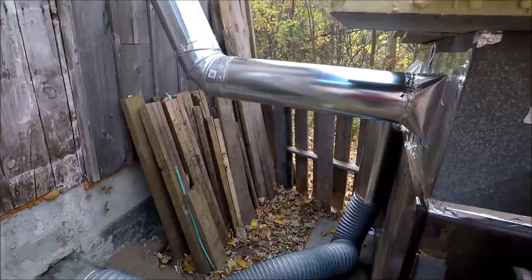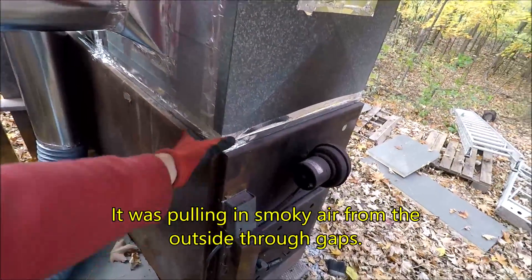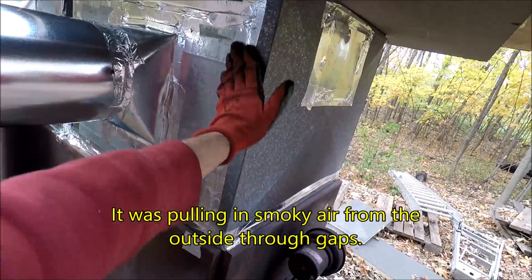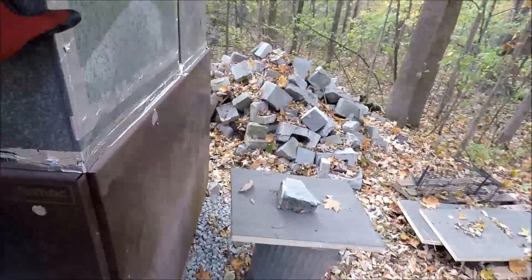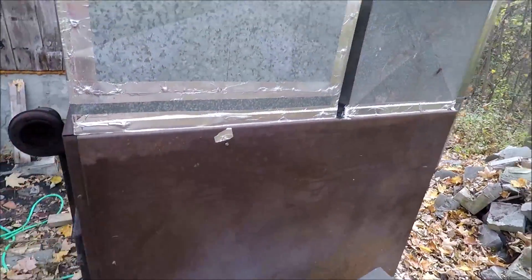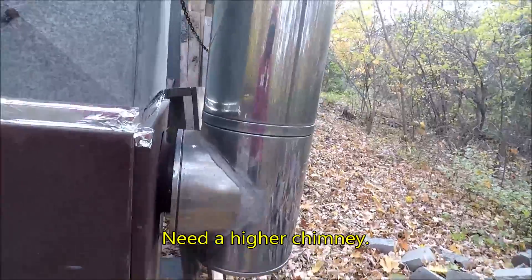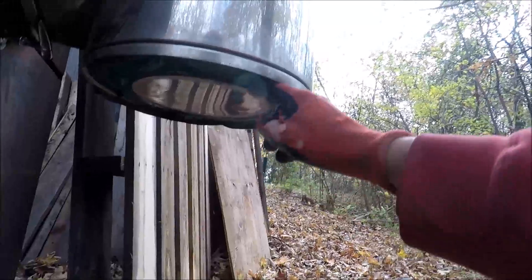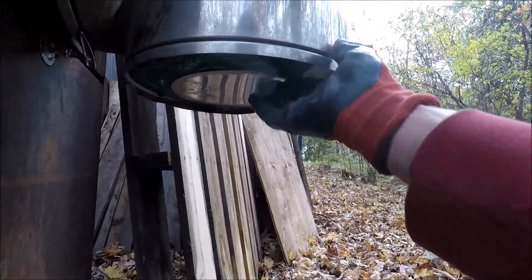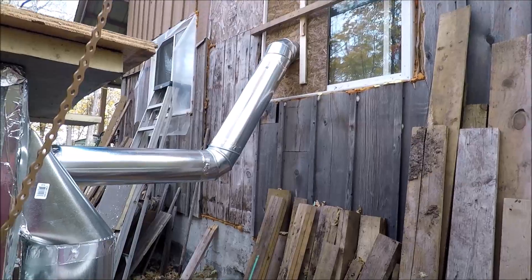I think there may be some sort of backdraft problem. I came out here and taped all this up — I'm still waiting for the mastic to come in the mail and then I'm going to seal it up even more. I thought maybe I could take the bottom cap off the chimney, but then even more smoke started to billow through the pipe into the back room. So there's definitely some sort of bad draft happening.